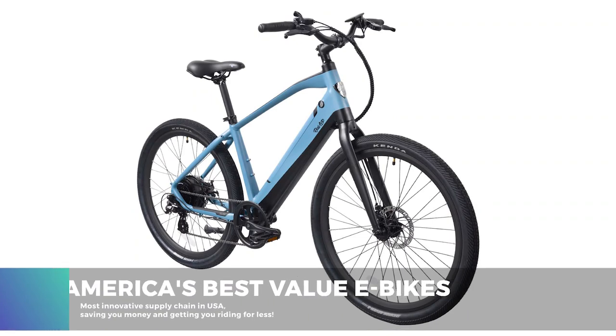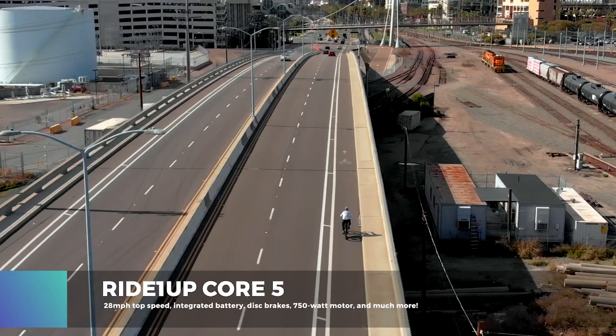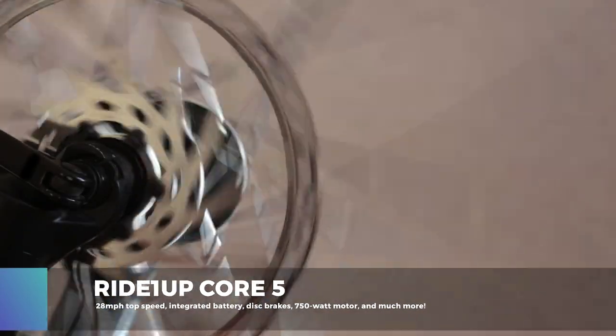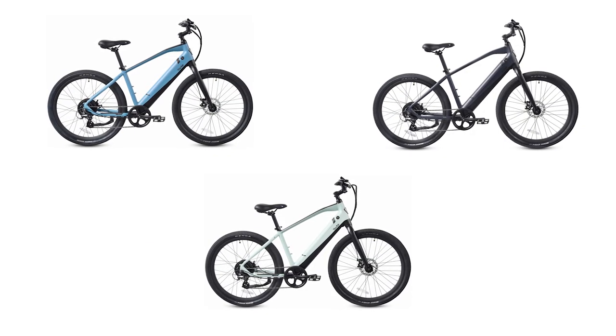The first is the entry-level Core 5, which boasts a torquey 28-mile-per-hour top speed, integrated battery and security, disc brakes, a 750-watt motor, three stunning colorways, and even features a step-through option — all for a mere $1,045.